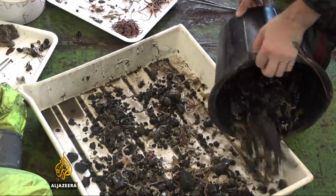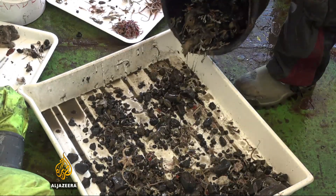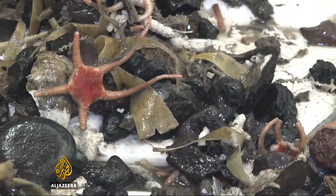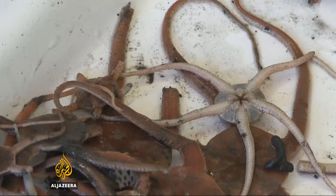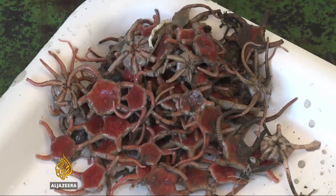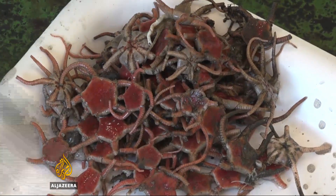The dredge of the ocean bottom reveals some extraordinary creatures. Of particular interest are those with shells. The carbon that's in their shells originates from the atmosphere — it gets absorbed by the very small plants that are in the water, the algae, and that, in turn, rains down on the sea floor.